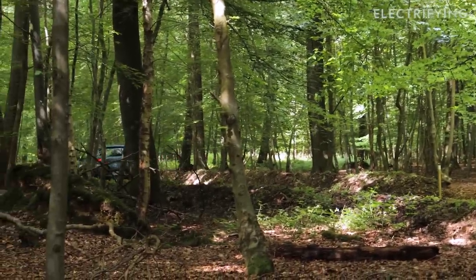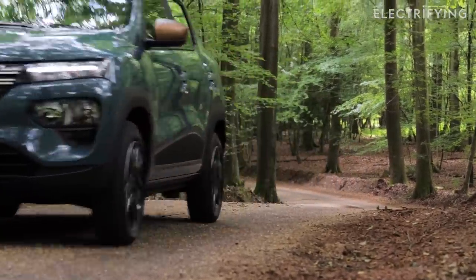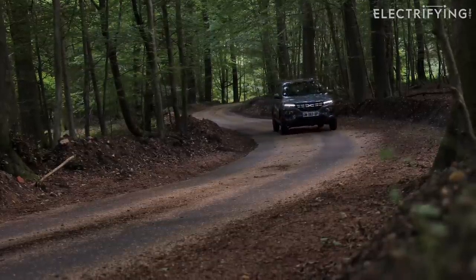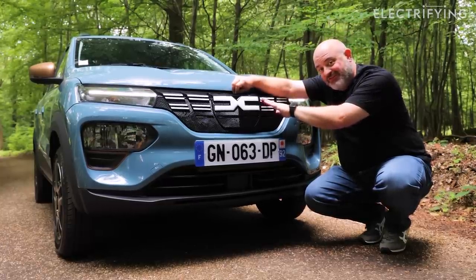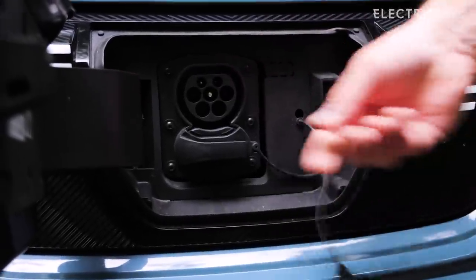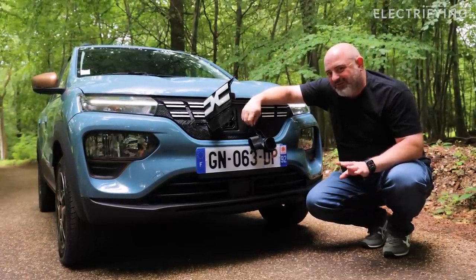The range is claimed at 140 miles, which is more than some rivals like the Honda e and Mazda MX-30, even though they have bigger batteries. That efficiency means you'll be using less electricity too, of course, but you won't be charging particularly quickly. This is a car designed to be plugged in at home and topped up slowly overnight. The charging flap is at the front, which is handy if you're pulling into a parking space. You can also pay extra to get DC fast charging, but it's not particularly quick even then.